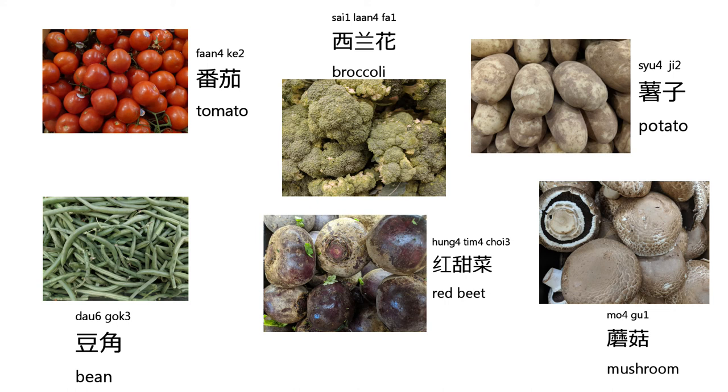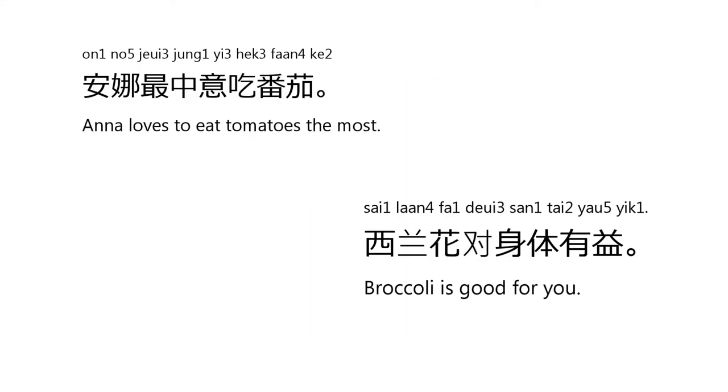Well then guys, let's get into the second section: making sentences. The first sentence is: Anna loves to eat tomatoes the most — 安娜最喜歡食番茄. Again, 安娜最喜歡食番茄. The next sentence is: Broccoli is good for you — 西蘭花對身體有益. Again, 西蘭花對身體有益.